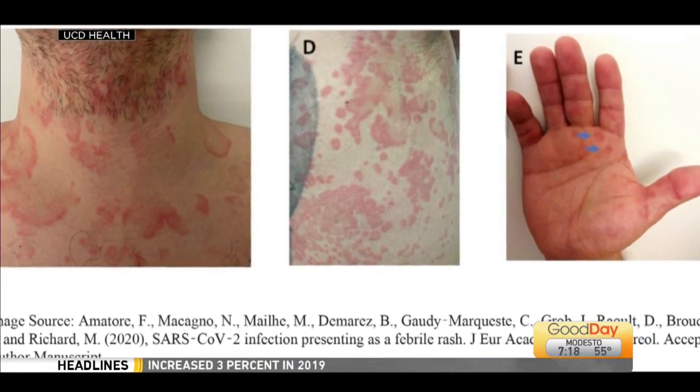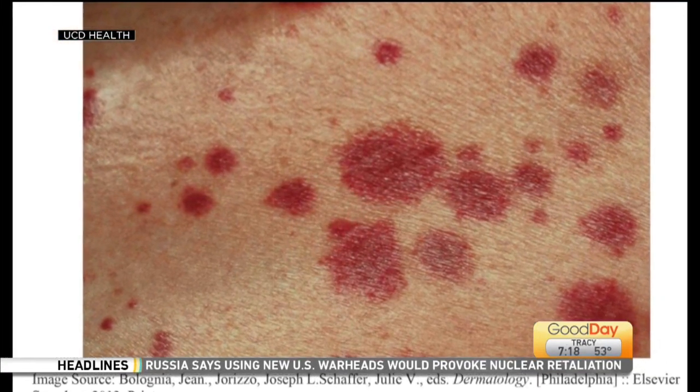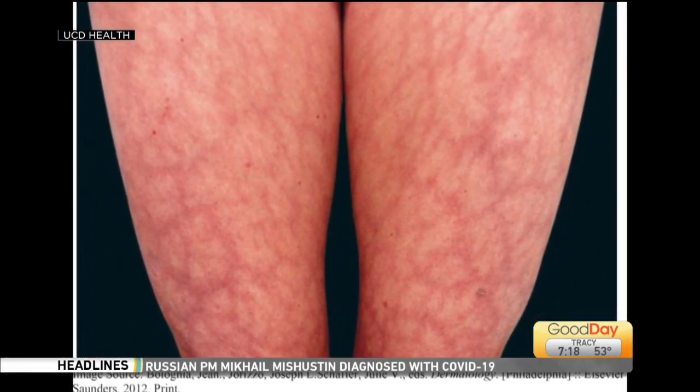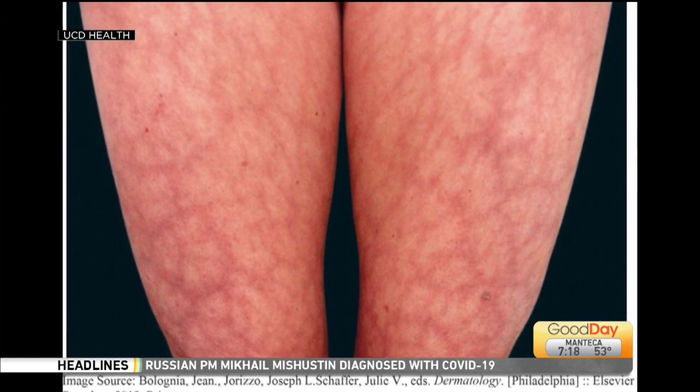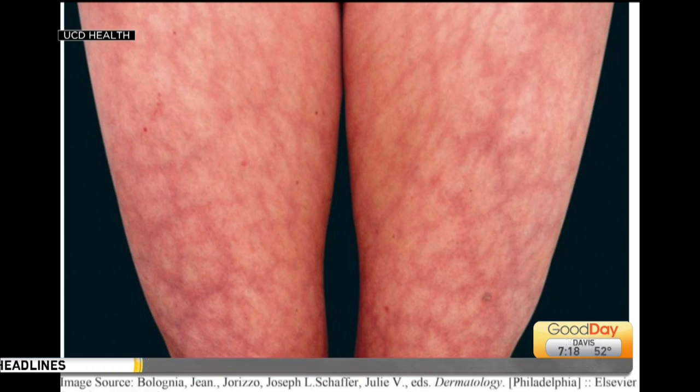The discoloration on the thighs is called livedo reticularis. It's caused by blood vessel malfunction in COVID patients. If you have livedo reticularis, it doesn't mean that you have COVID, but it is something that has been shown to be seen as a new finding in patients diagnosed with COVID.